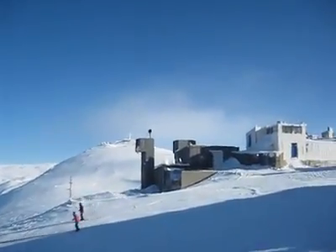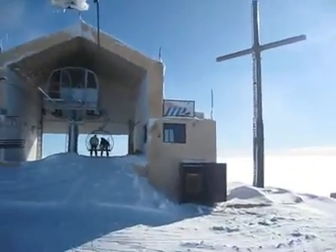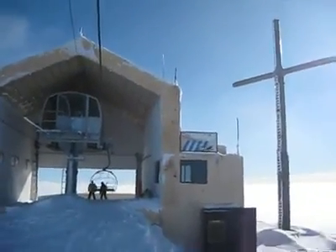Look, these clouds are moving in on the mountain top. Beautiful cross right up here.